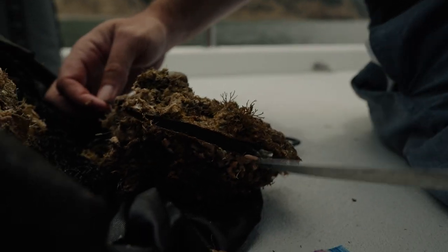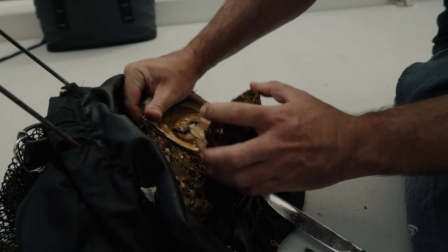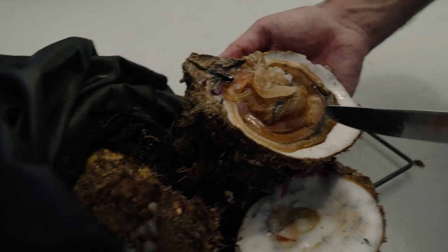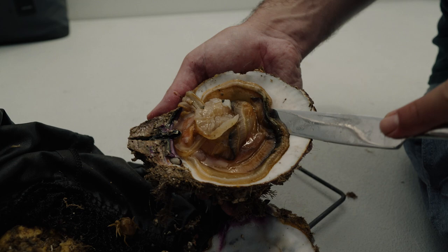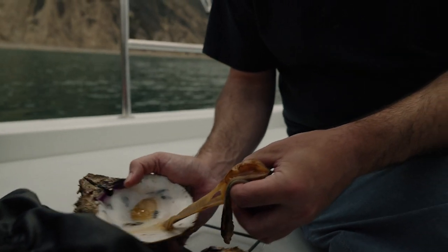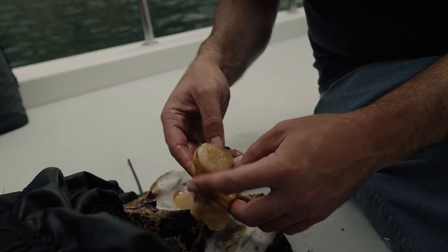Now he's starting to open up — that's all it takes. Open him up like that. The part that we eat is the adductor muscle, which the scallop uses to close its shell. You just take a butter knife and scrape it off the bottom of the shell.